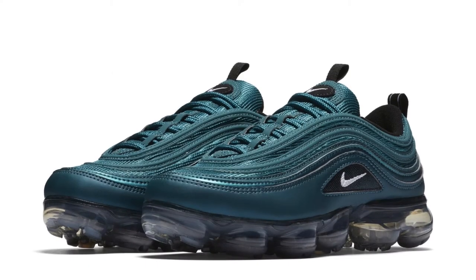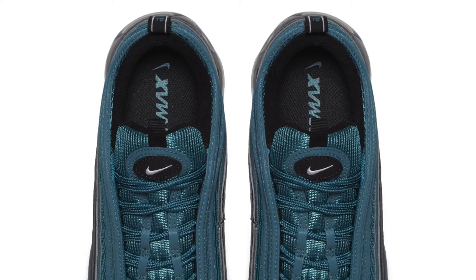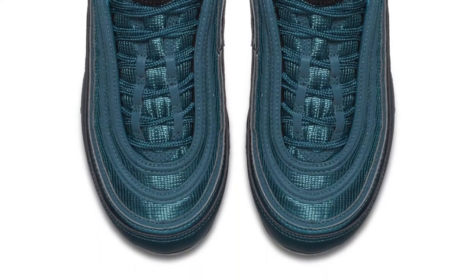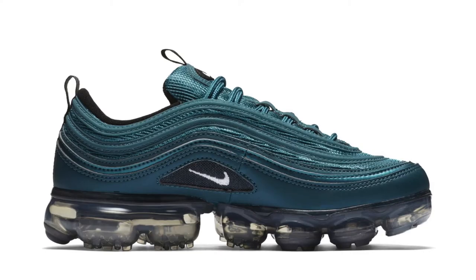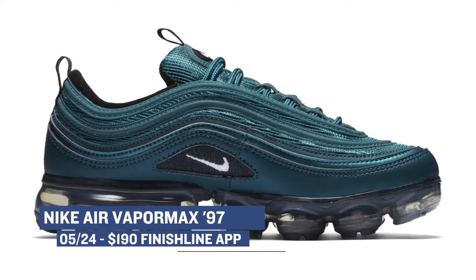If you have the Finish Line app, there's going to be an exclusive release of the Nike Air Vapor Max 97 for $190. This is the hybrid version of the Vapor Max that mixes it with the Air Max 97, and this is one of the cooler colorways that I have seen so far of the shoe. Those will be an exclusive on the app, so make sure you download the Finish Line app if you want to grab those.